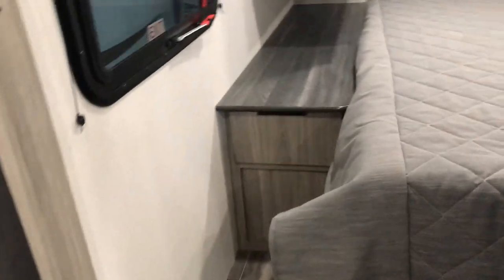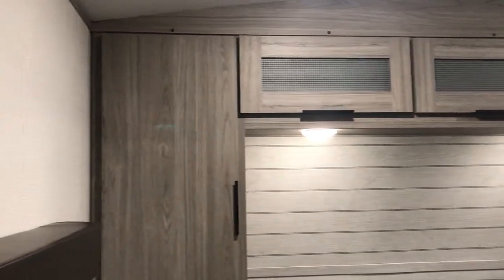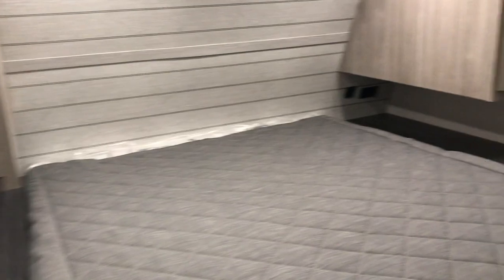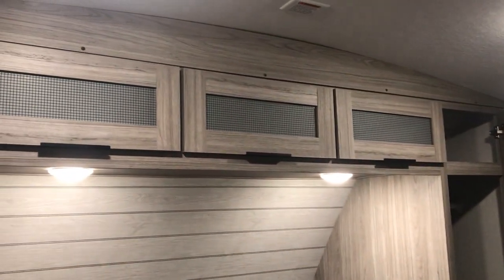Of course, any Passport, you're going to get your full-size queen — a residential queen size bed. Tons of table space next to the beds for CPAP machines, cell phones, whatever you need to hook up there. You're going to have plenty of room. You've got these nice big open spaces in your wardrobes and good sized cupboards up here also.